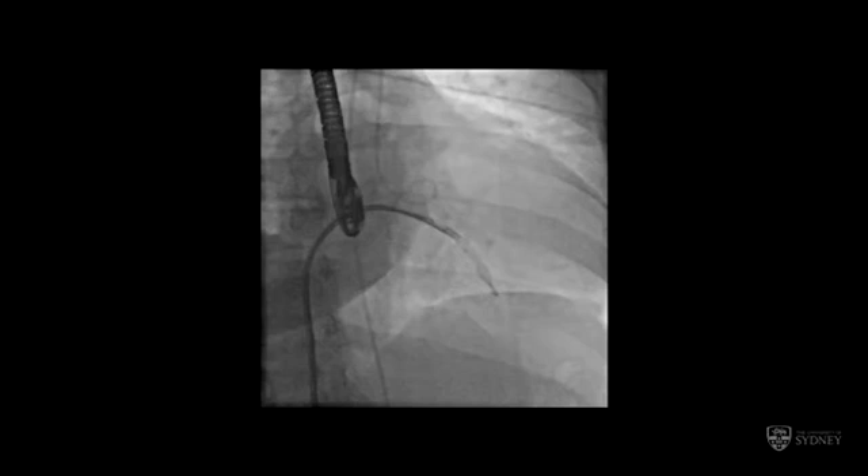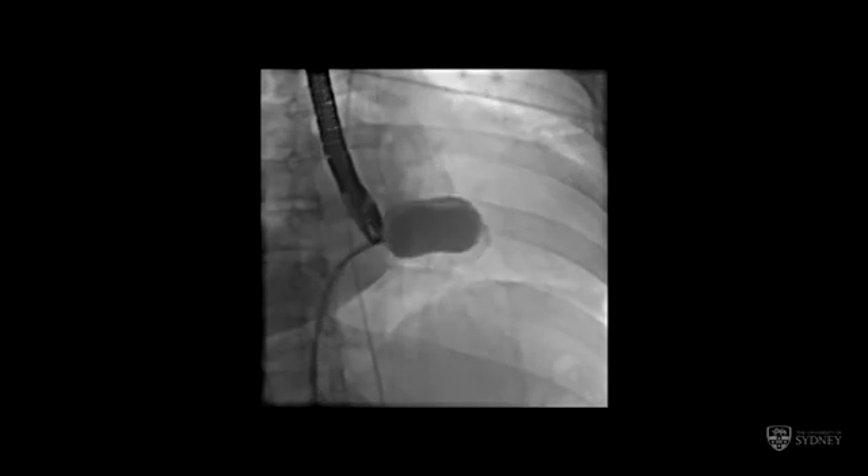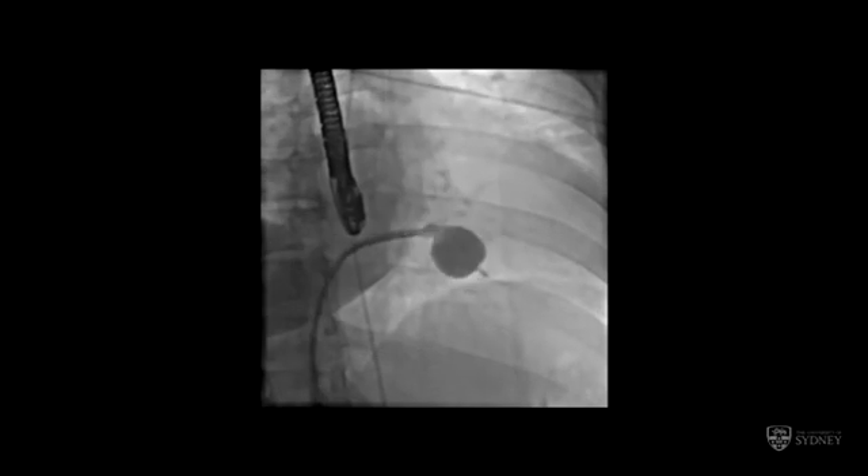The balloon has now been advanced into the left ventricle, sitting a little towards the apex, which we prefer. We usually pass it up and down to confirm it's free of the chordae. Then we inflate the distal part of the balloon, pull it back into the valve, and inflate the rest. The balloon often pops out, which is an indication you've actually expanded the valve — the ventricle forces it back through the now dilated mitral valve into the left atrium. After that we check the haemodynamics. In this patient we did one more balloon inflation, and that was the end of the procedure.